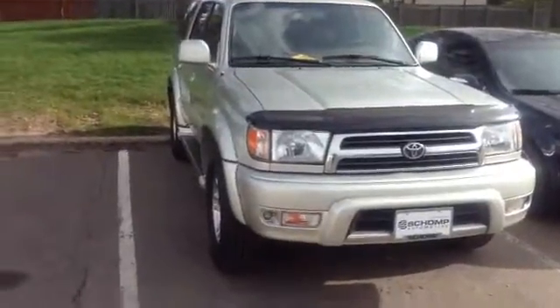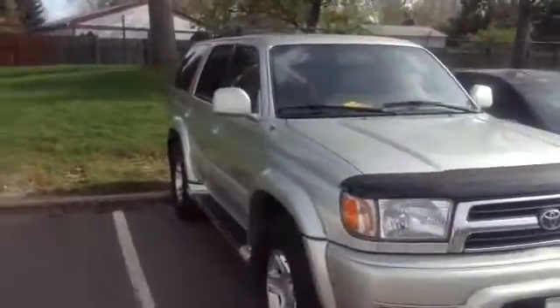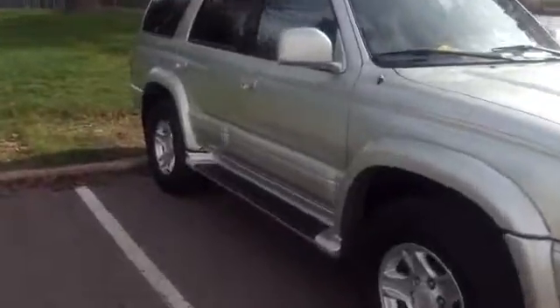Hello Kathy, this is Yaz Ralph Champagne showing you that 2000 4Runner — it's a Limited, in great, great shape. Real low mileage, tears leather beige interior, really looks super nice. As I mentioned, it's a Limited.